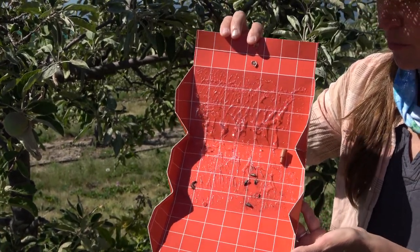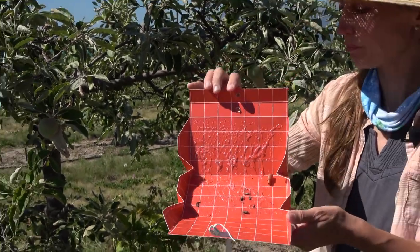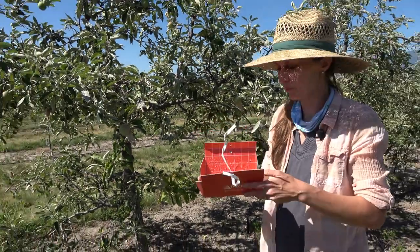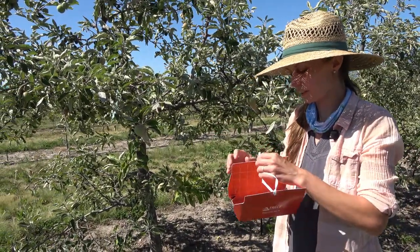Generally speaking, if there's more than two codling moths caught in a trap overnight, you should be doing something to control them, meaning spray for them. We have a larger project across the state.